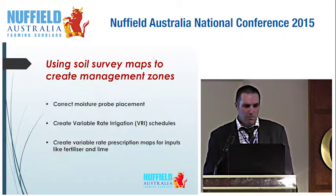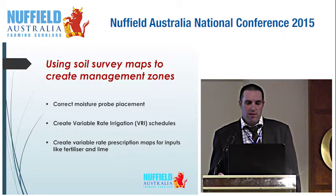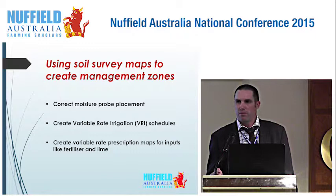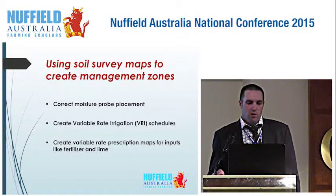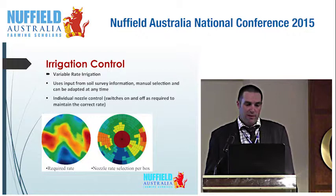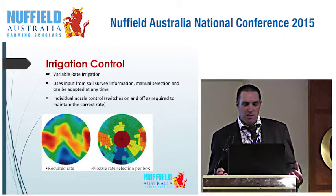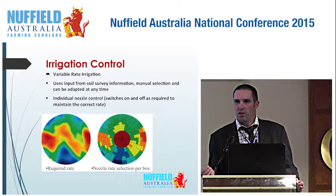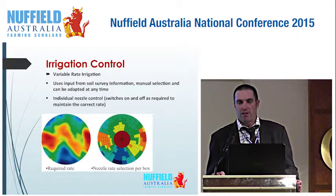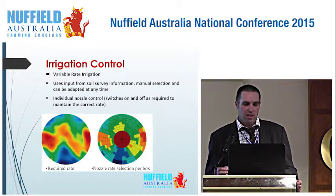Using soil survey maps to create management zones is really important. The different zones in the field from those soil surveys give us an idea of where to put moisture probes — in the wettest patch, the driest patch, or an average. Putting them in the right place is very important. These maps can also create a variable rate irrigation plan and scheduling, and prescription maps for inputs like fertiliser, lime, and gypsum. On the bottom right-hand corner, the different squares show different precipitation rates for individually controlled nozzles on the irrigator, so you can choose where to put water on each part of the field.